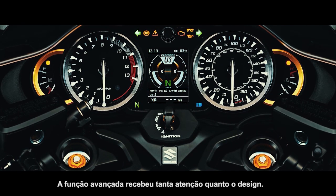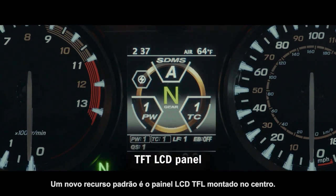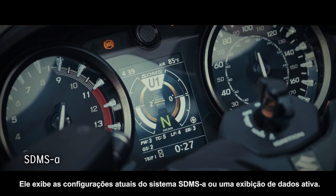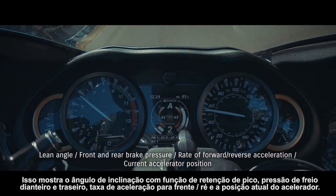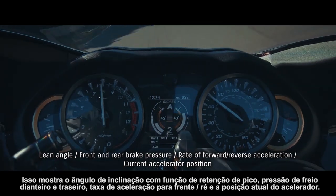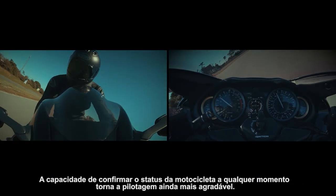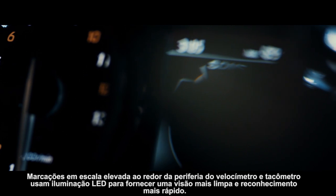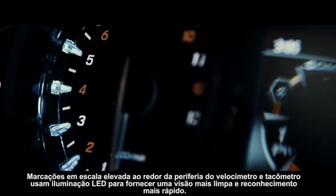Advanced function received as much attention as design. One standout new feature is the TFT LCD panel mounted in the center. It displays either the current SDMS alpha system settings or an active data display that shows lean angle with peak hold function, front and rear brake pressure, rate of forward and reverse acceleration, and the current accelerator position. The ability to confirm the bike status at any time makes riding all the more enjoyable. Raised scale markings around the periphery of the speedometer and tachometer use LED lighting to provide a clearer view and faster recognition.